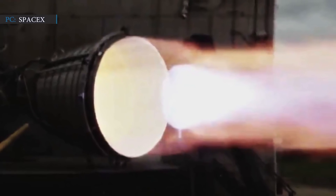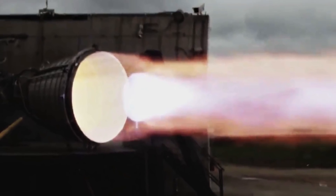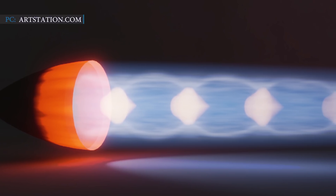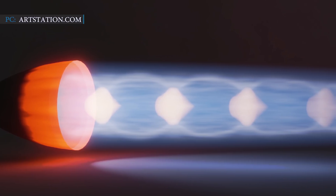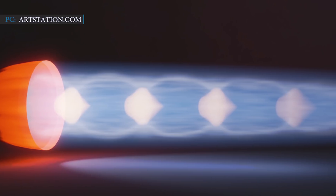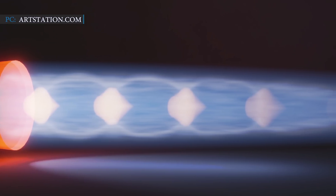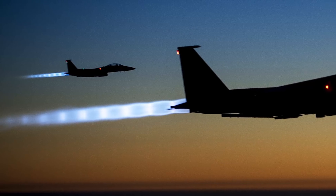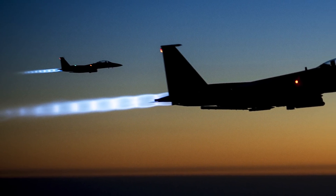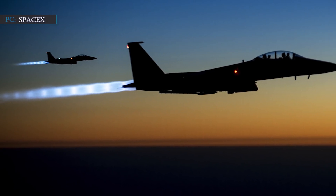The video clip of the Vacuum Raptor engine shows impressive shock diamonds, also known as Mach diamonds, during the test fire. This phenomenon is a formation of standing wave patterns that appear in the supersonic exhaust plume of a rocket engine — a mismatch between the gases coming out of the rocket engine and the surrounding atmosphere. According to mechanics, these shock diamonds are formed behind jet engines and ramjets, and are also possible to create via a home experiment.